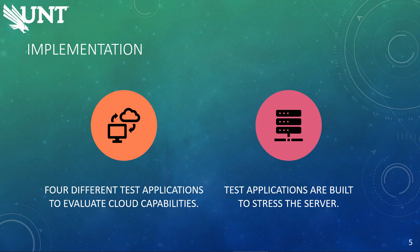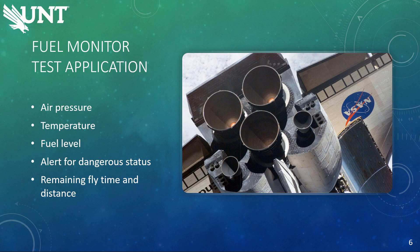For implementation, our project will have four different applications to evaluate cloud capacities: fuel monitor, health monitor, weather station, and motion sensor camera. These four applications are built to stress the server to show off their features and the server's capacities. The fuel monitor monitors real-time air pressure, temperature, and the fuel level inside the fuel tank. It has an alert for Denton's fuel status, like high air pressure, high temperature, or running out of fuel. In addition, it can calculate the remaining flight time and distance according to the fuel burning rate and the speed of the spacecraft.